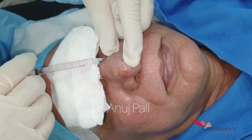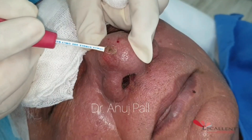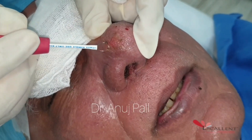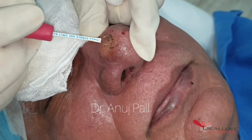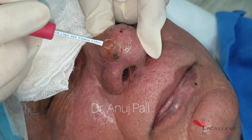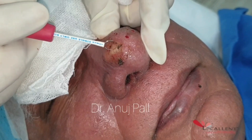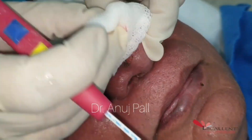First of all, topical anesthesia is applied under occlusion an hour before the procedure. Local anesthesia is administered in the area to be treated to minimize pain and make the procedure comfortable for the patient. Gently ablate the upper layer of the skin using a wire loop electrode of the radiofrequency device. The endpoint is to achieve a smooth surface.